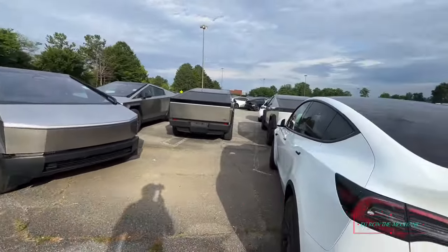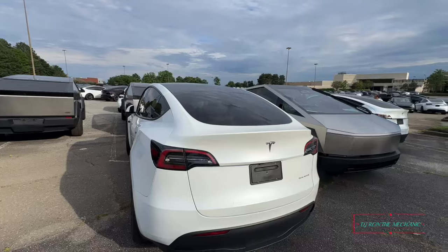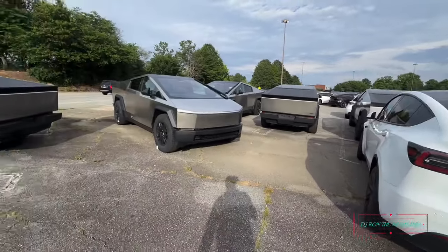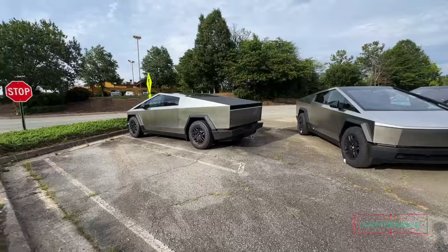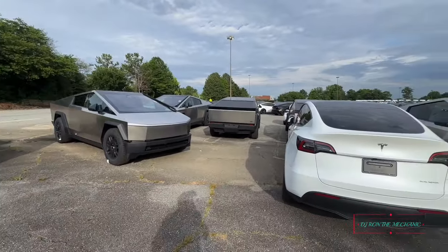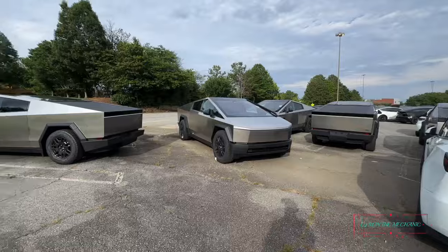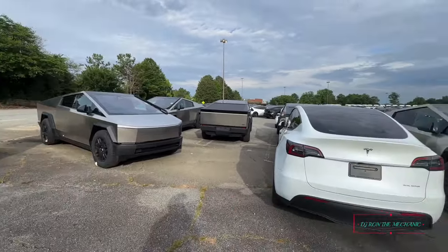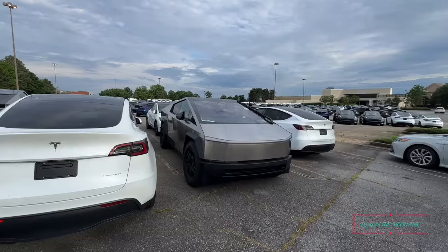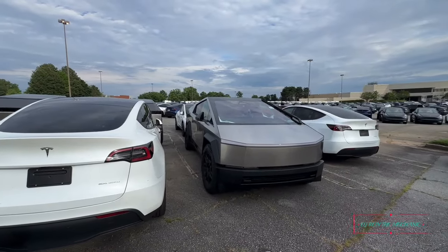All right y'all, this is DJ Ronnie Mechanic here. Make sure y'all like, comment, share, and subscribe — and don't forget to turn on that notification bell so you won't miss any videos. I am through and I'm about to get out of here. Once again, out here in Tesla land — that's what I call it. All right y'all, I'm out of here, I'll check y'all later.